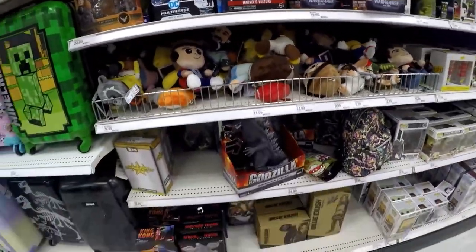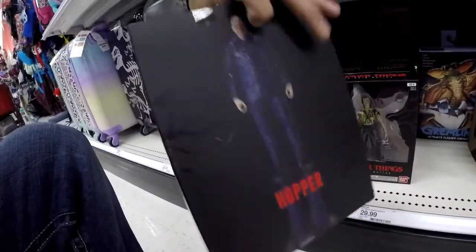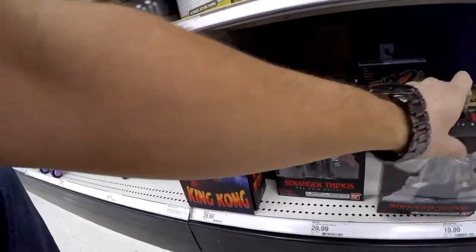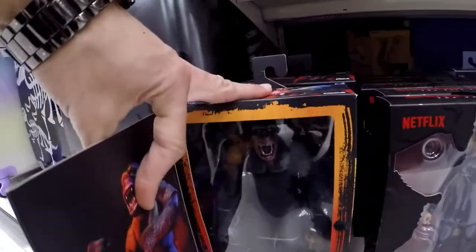Got the plushies — Stranger Things, these are new. Hopper and we got Eleven. There's Eleven for you guys and there's Hopper. Still have the Kong hanging around.